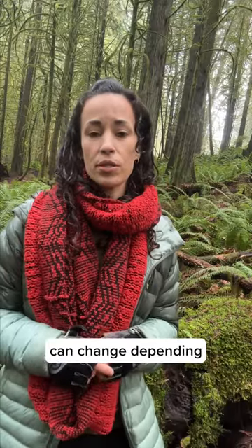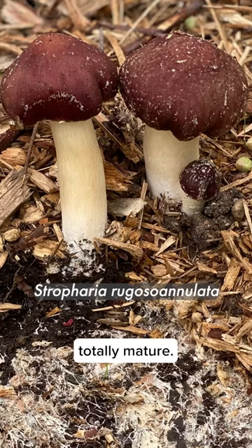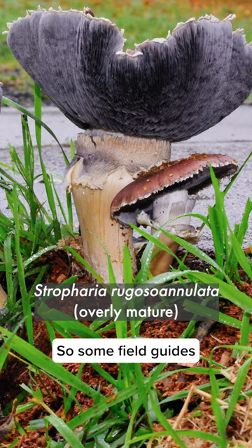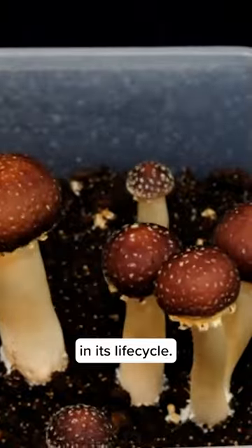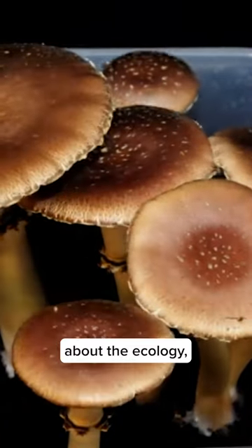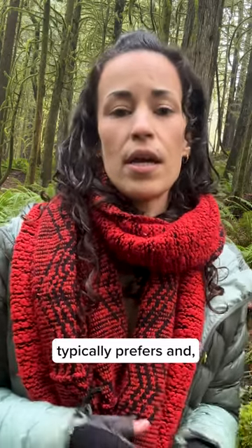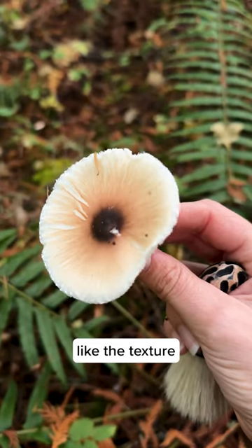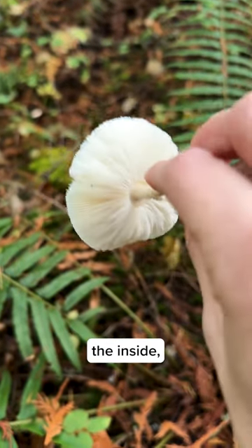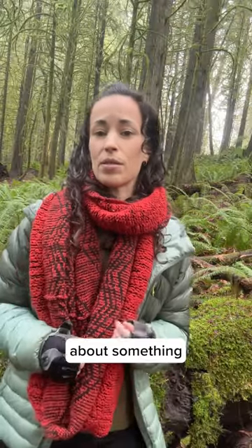The morphology of mushrooms can change depending on the age of the mushroom, so it can look very different when it's young versus when it's totally mature. Some field guides might only show the mushroom at a certain stage in its life cycle. Other field guides might go more into detail about the ecology — like the habitat that mushroom typically prefers — and other identifying features like the texture of the stipe or what it's like on the inside.